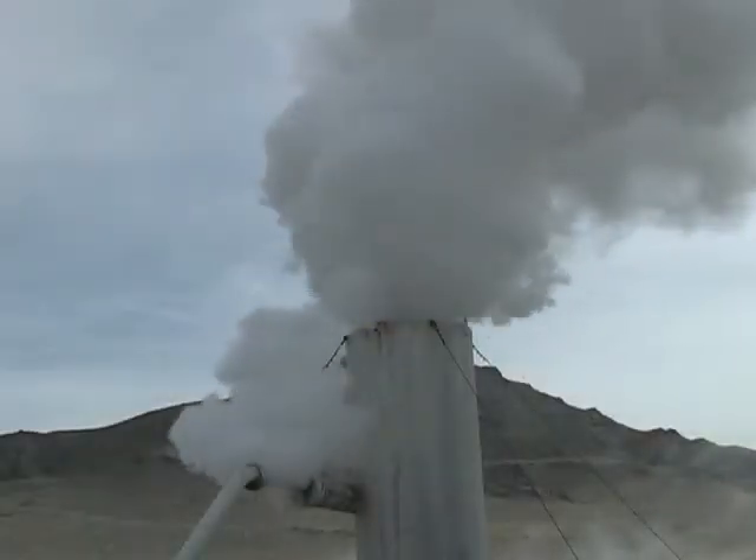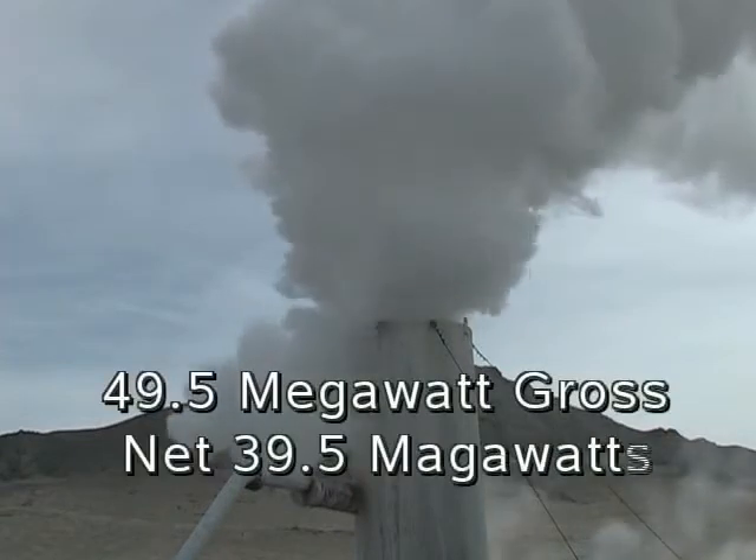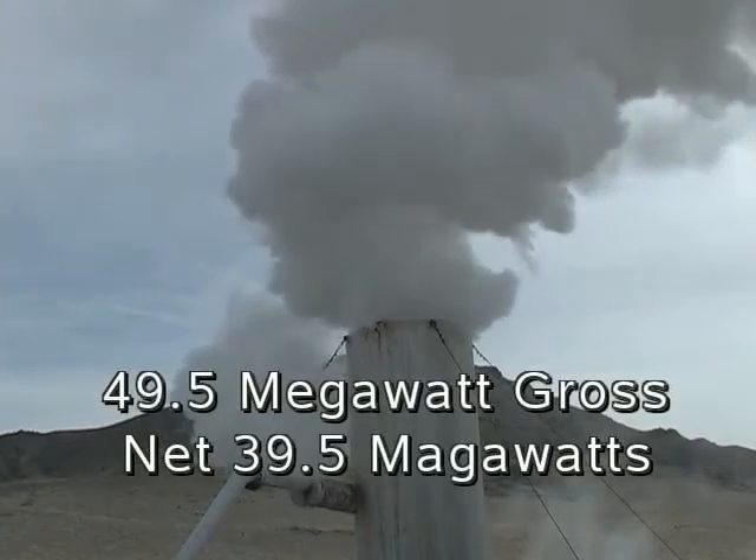With the production drilling completed, there are enough megawatts to feed the geothermal plant, rated at 49.5 megawatt gross and a net of 39.5 megawatts.